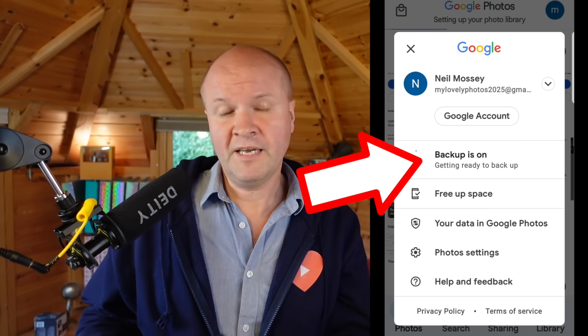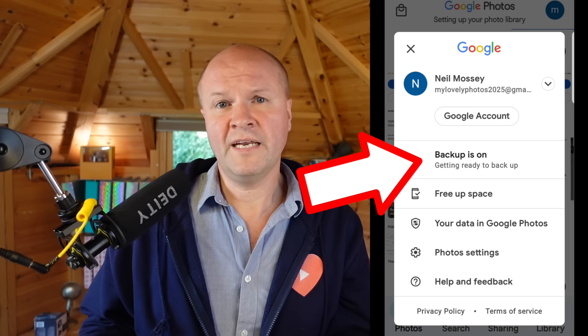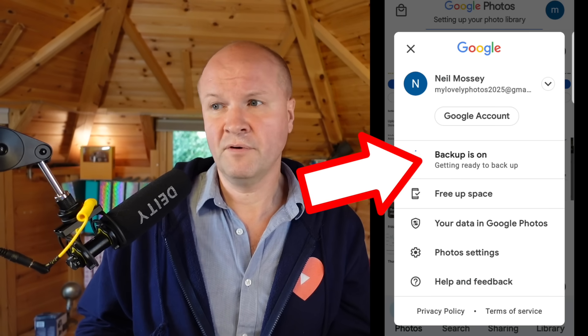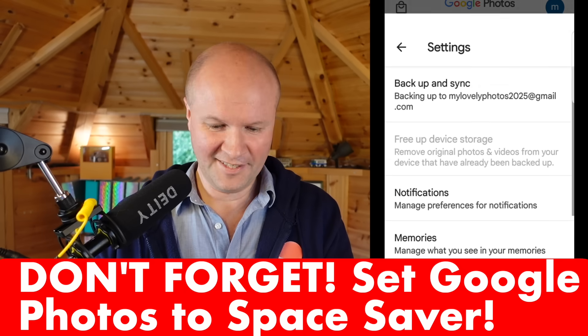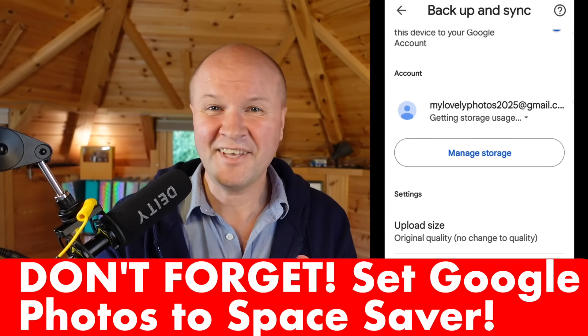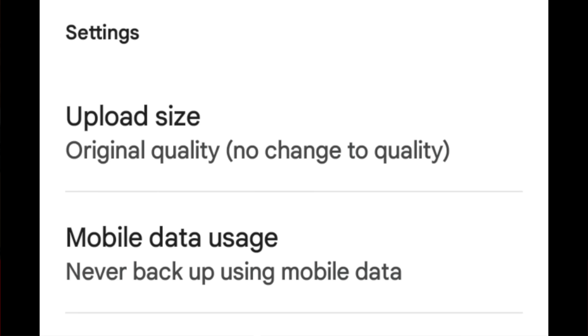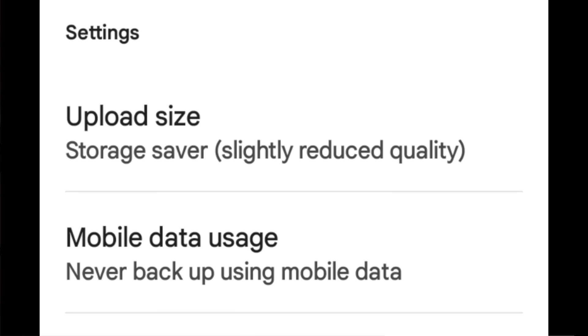This new account is just for your photos, completely separate from Gmail and Google Drive. You can create a new one every year or every month. While it's backing up, don't forget to go to Photos settings, backup and sync, upload size — by default it's set to original quality, which is how they get us. Change it to storage saver. Now it's going to upload photos and videos at that slightly smaller size, so it's going to take much longer to fill up the 15 gigs again.